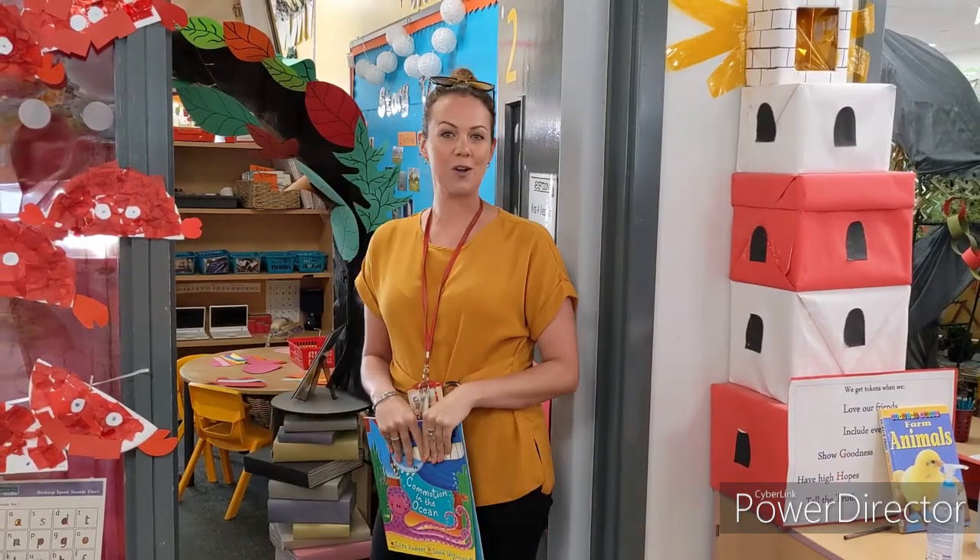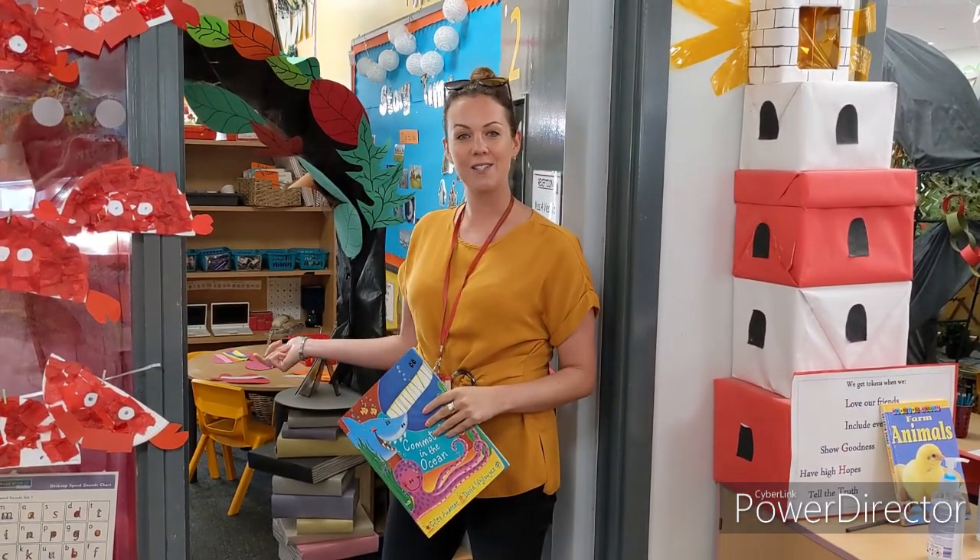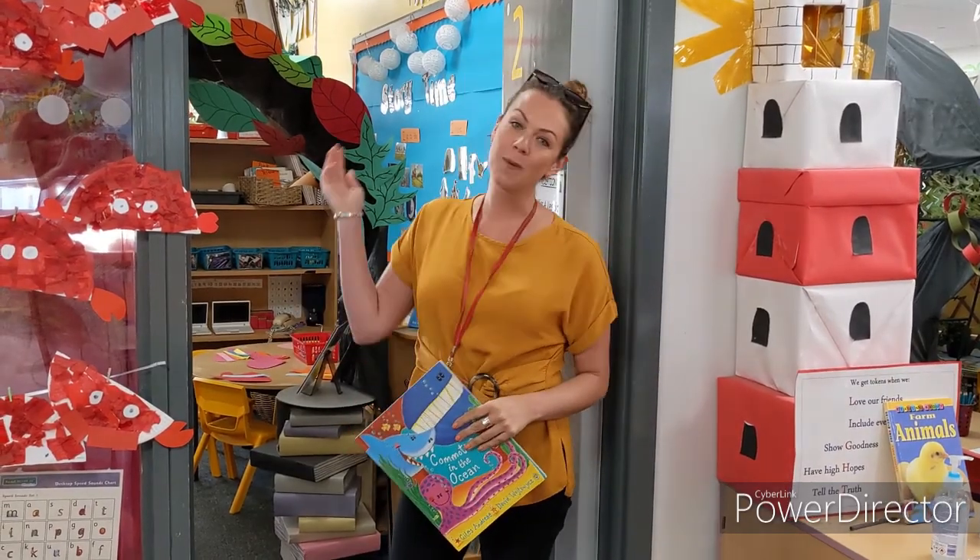If you need to go to the toilet in reception, that's okay. All you have to do is ask a grown-up if you can go, come out of the classroom, and walk this way. We'll show you where they are.